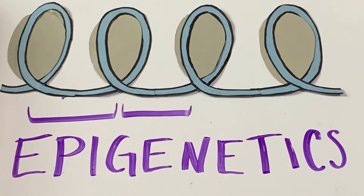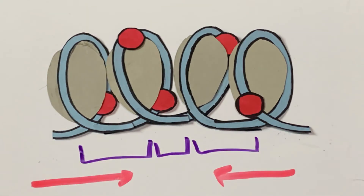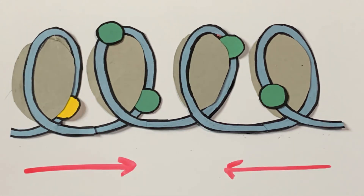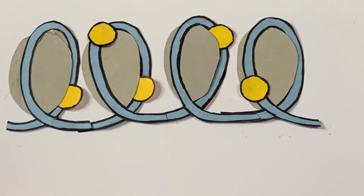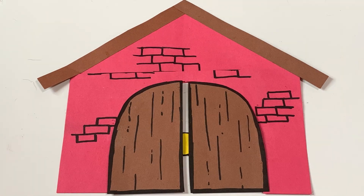Our research shows the answer lies in epigenetics — changes in the accessibility of DNA that can alter gene expression. Epigenetic silencers keep these regenerative genes in standby in a semi-accessible state. Like the doors to your local fire station, these silencers are just barely preventing final gene release and activation.